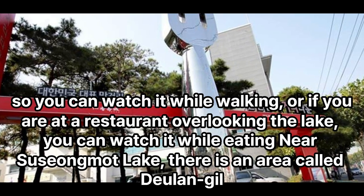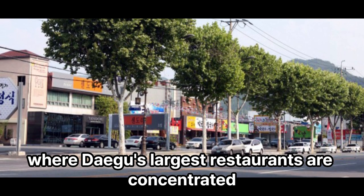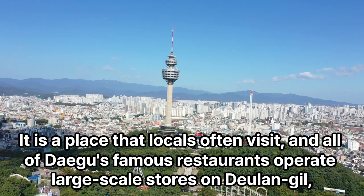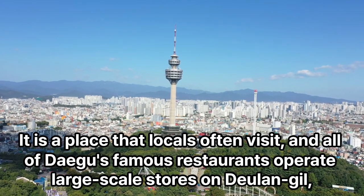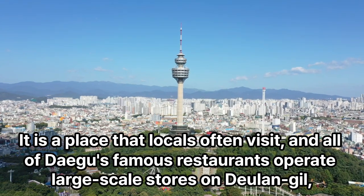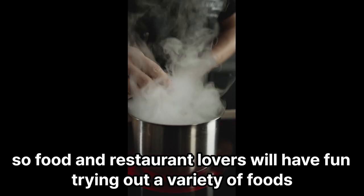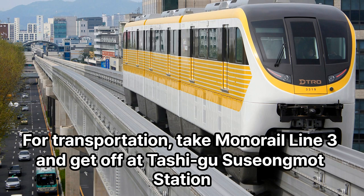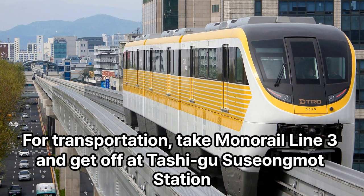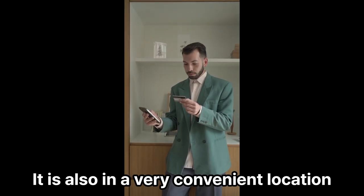Near Suzongmont Lake, there is an area called Deelangel, where Daegu's largest restaurants are concentrated. It is a place that locals often visit, and all of Daegu's famous restaurants operate larger-scale stores in Deelangel, so food and restaurant lovers will have fun trying out a variety of foods. For transportation, take Monorail Line 3 and get off at Teshigi Suzongmont Station. It is also in a very convenient location.